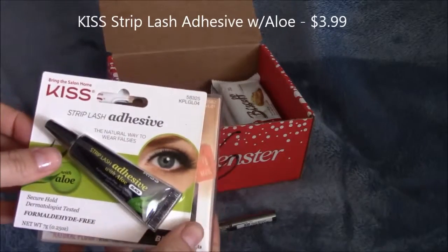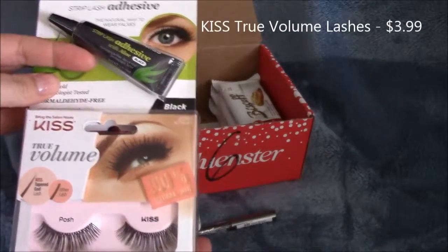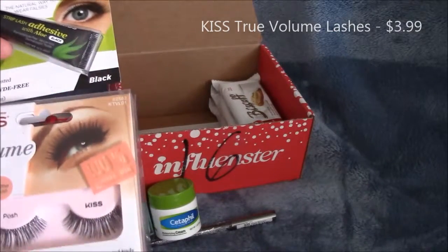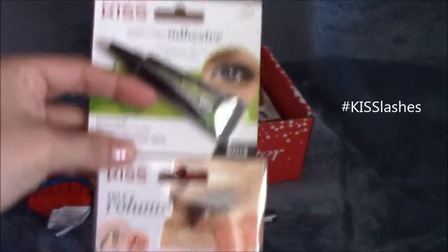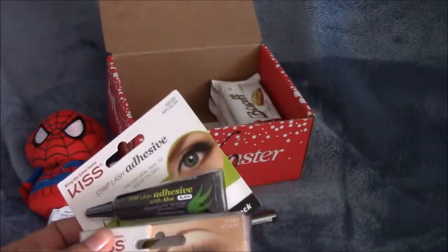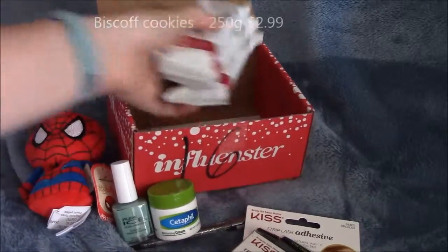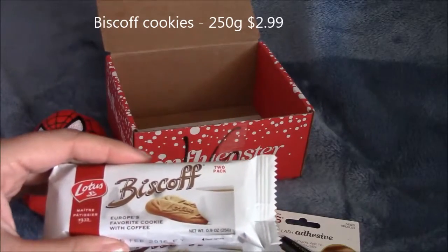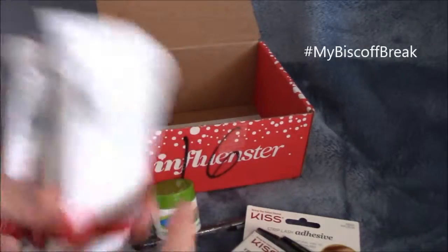And then we have Kiss Strip Lash Adhesive and Kiss True Volume Foss Lashes. I've only received one other false lash, so I am relatively new to false lashes, but it seems to be something for me to try out. And it looks like I got three Biscoff European Favorite Cookies with Coffee. Who doesn't like cookies?